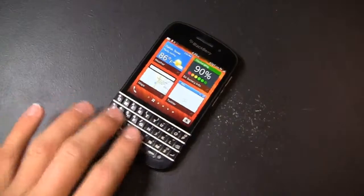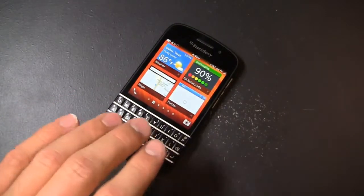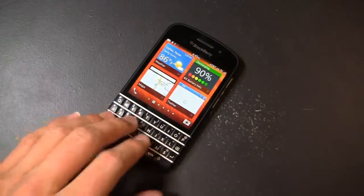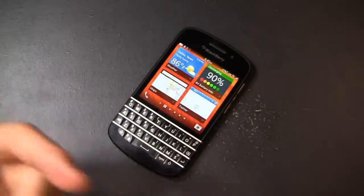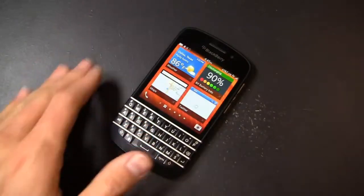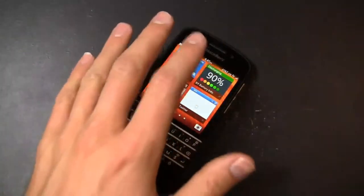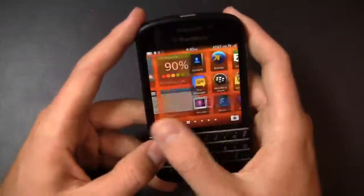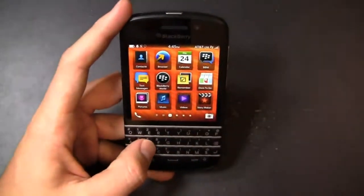That said, this is a fantastic keyboard. I've been working with it for a couple of weeks now and I will literally pick up this device when I'm traveling just to email. I was in Vegas earlier in the week for work and I carried this phone around not to make calls or use maps — it does still feel antiquated to me in that respect — but I spent the time emailing on this device and found it to be quite useful.